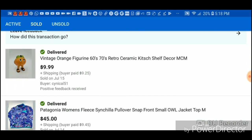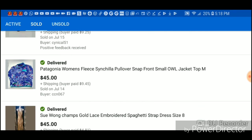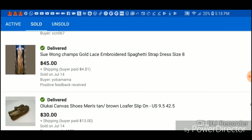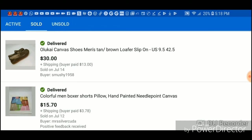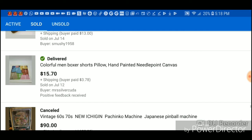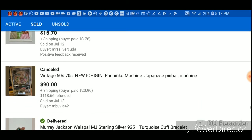This Johnny Was top I paid $4 for and made $55. This little orange guy I bought for 50 cents. This Patagonia women's fleece I paid $4 for and made $40. This dress I paid $5.50 for at Goodwill and made $44. These shoes I paid $4 for and made $25.